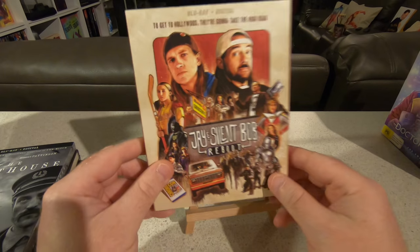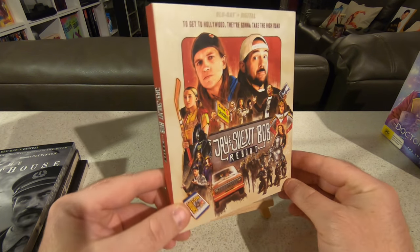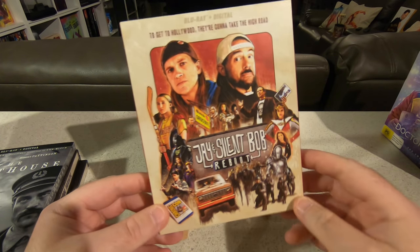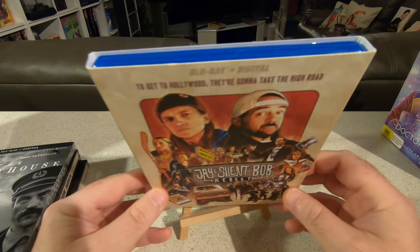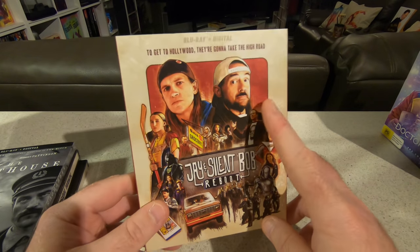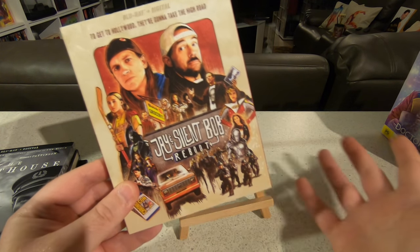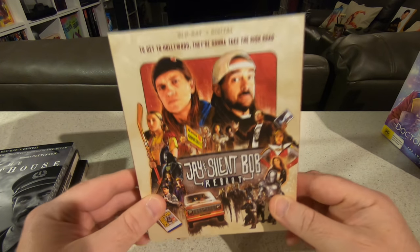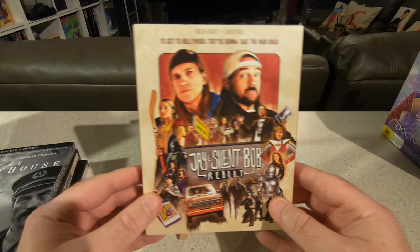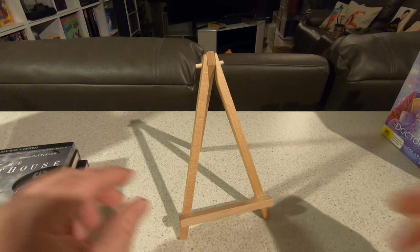In the same order I also picked up Jay and Silent Bob Reboot. I missed this at the cinema here in Australia and I don't even think it has an official release date to buy here yet. I've always enjoyed Kevin Smith and Jason Mewes in those roles, so it'll be nice to see them back on screen. It only arrived earlier this week so I haven't had time to watch it yet.